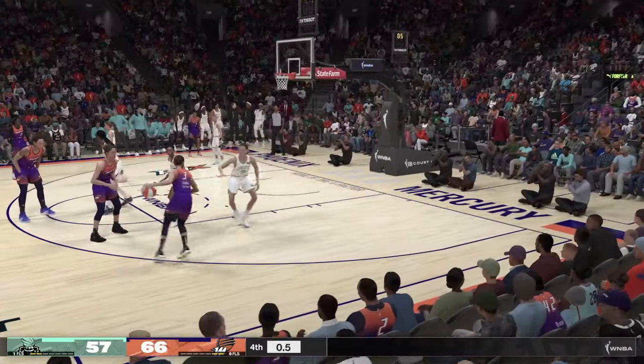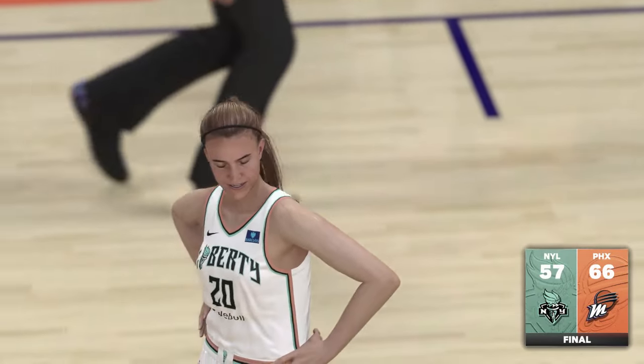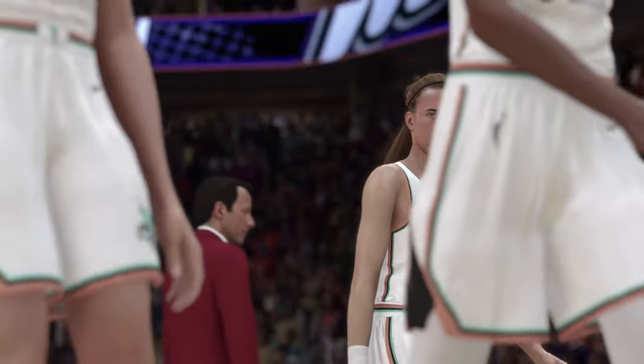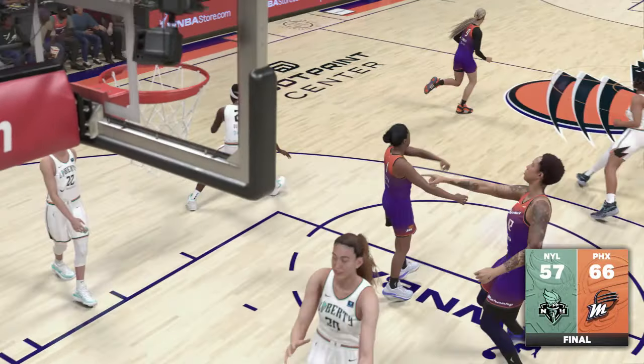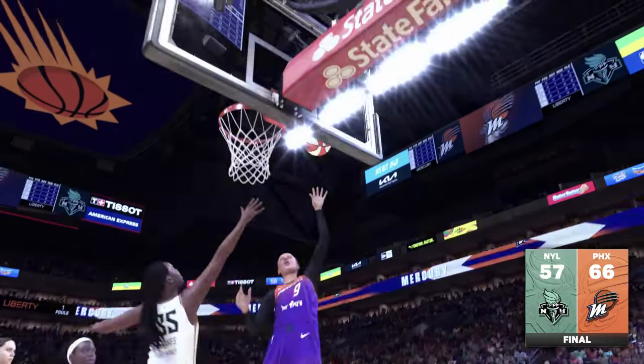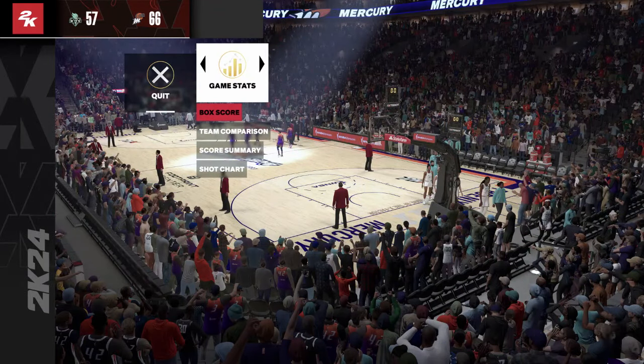And so it's Phoenix with the W. Even early on in this one, it seemed like they were happy to be playing at home tonight — it makes a big difference. Once they started to really play in a good flow, you felt like they never had any doubts they'd come out on top. And that's a wrap, everyone.